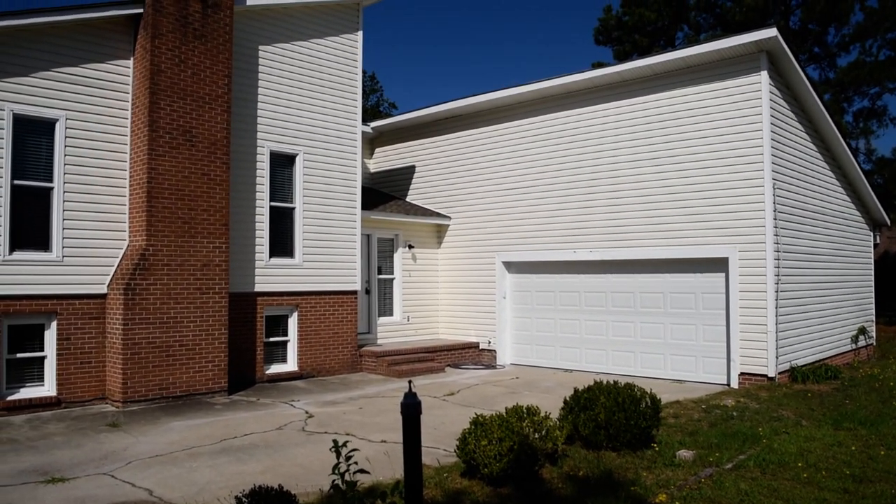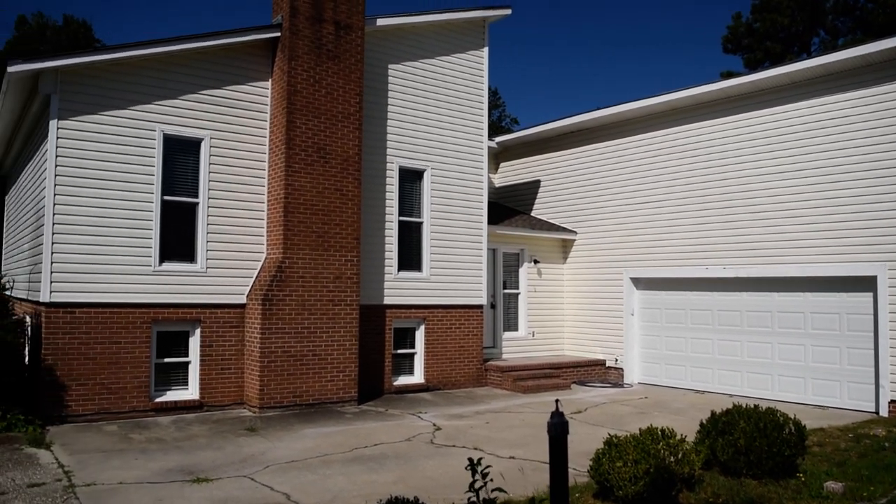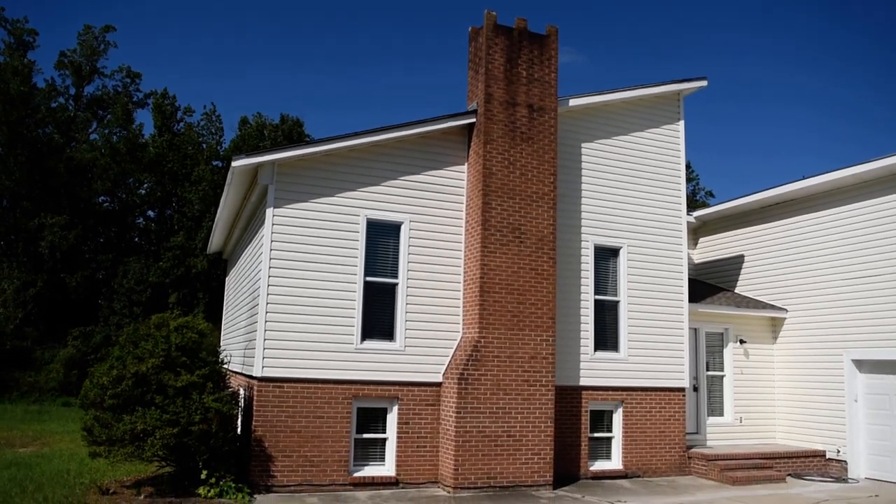Pretty much everything is brand new, including the roof. There's a 2-car garage, side entry, vinyl siding, pretty brick veneer, and a gas fireplace.